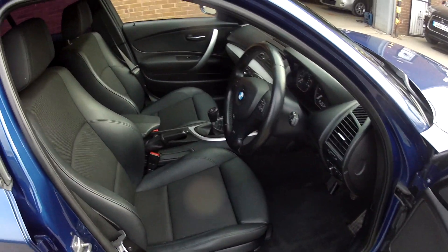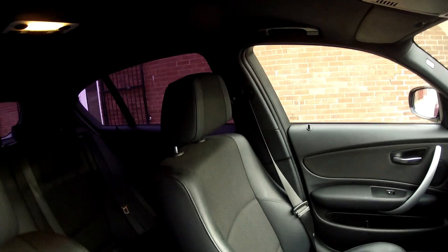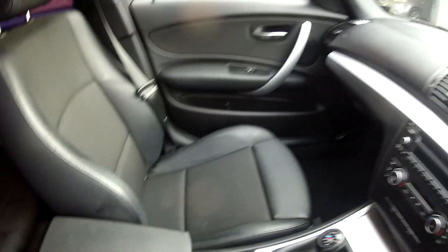The interior specification is very nice, all finished in this cloth upholstery with the half leather trim. The overall specification is very good.